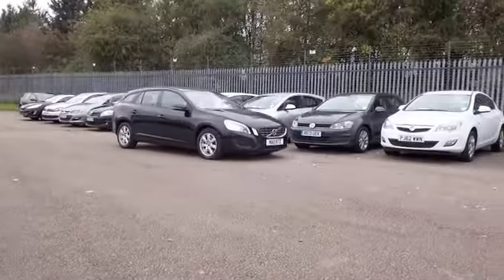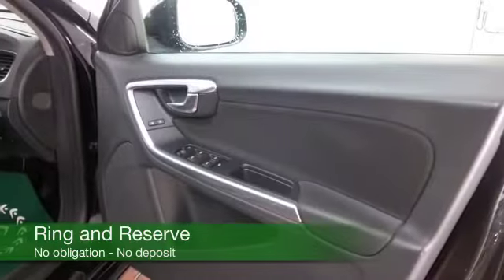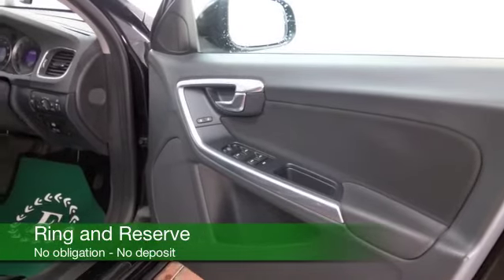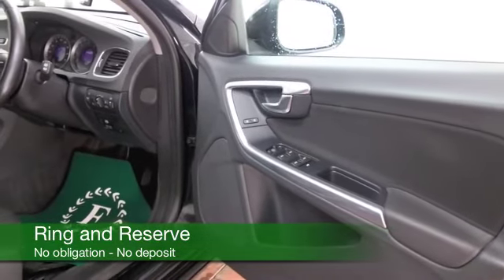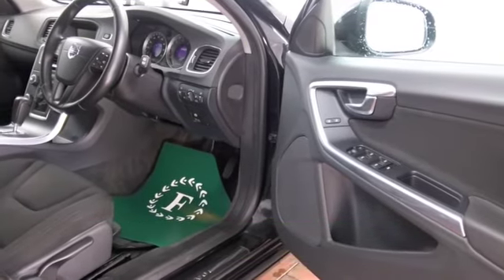We've got just over 11,000 miles on the clock, so not too many to worry about there. And a cloth interior, remote locking, Bluetooth, all-around electric windows — I think plenty to keep you happy — and nice alloys as well.